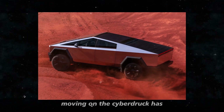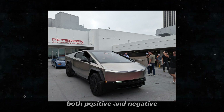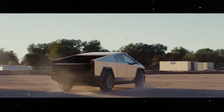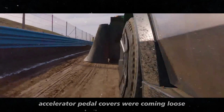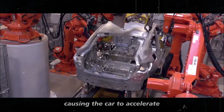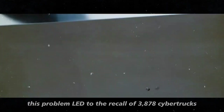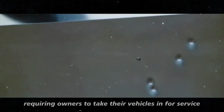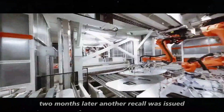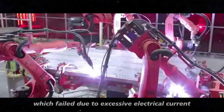The Cybertruck has attracted a lot of attention since its launch, both positive and negative. Recently, the Cybertruck has faced some significant recalls. Some owners reported that the accelerator pedal covers were coming loose and getting stuck in the floor, causing the car to accelerate. This problem led to the recall of 3,878 Cybertrucks, requiring owners to take their vehicles in for service. Two months later, another recall was issued, this time for the windshield wiper motor, which failed due to excessive electrical current.